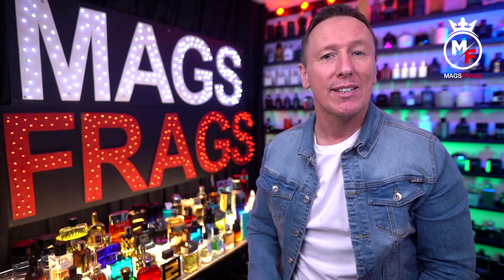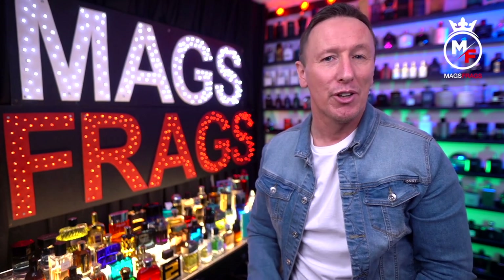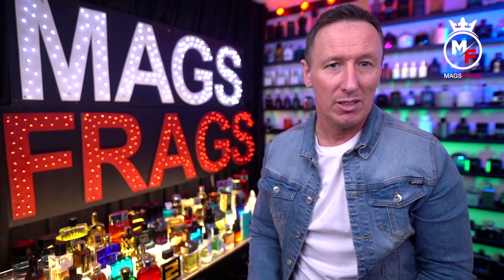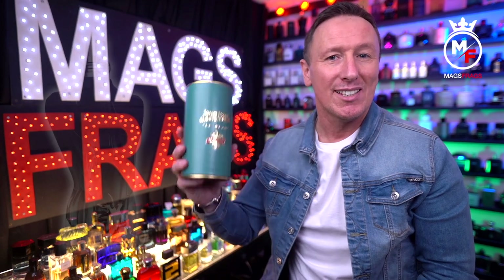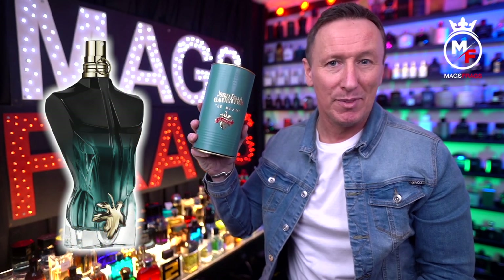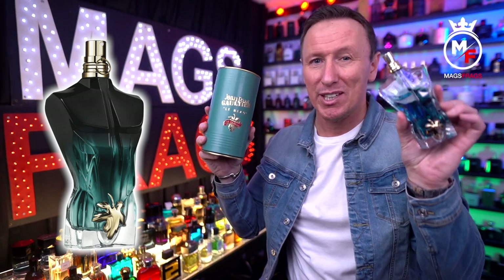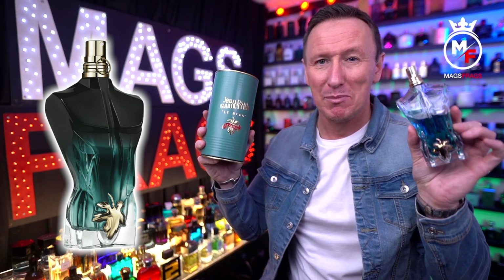It's day 146 of the project and I'm super excited to bring you another exclusive first look at a brand new fragrance for 2022. Today's featured scent is Le Beaux Le Parfum by Jean Paul Gaultier, and to find out all you need to know about this one and whether it's an improvement over the original version, stay tuned to Mags Frags.